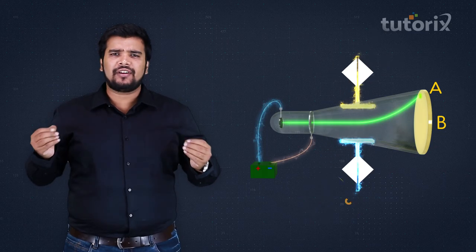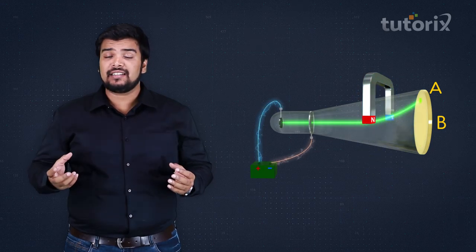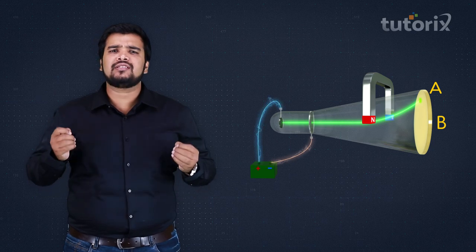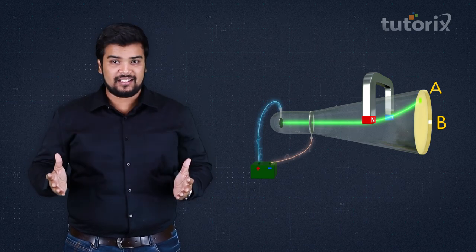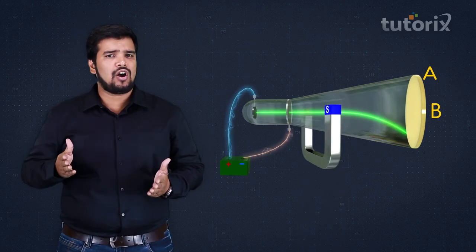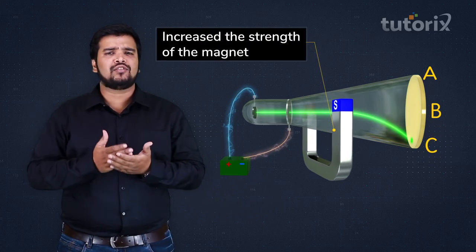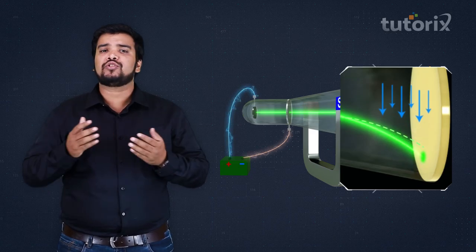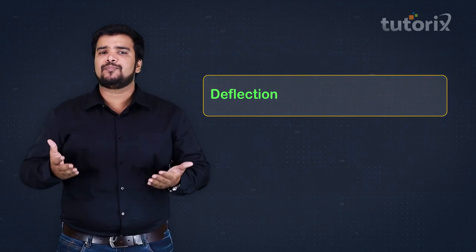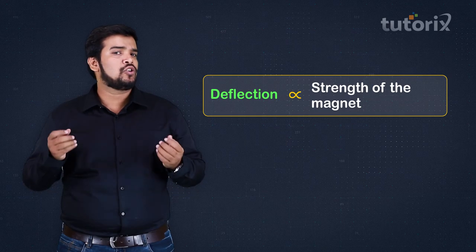Cathode rays also get deflected by a magnet, and reversing the magnet reverses the deflection. When Thomson passed the cathode rays past a magnet, the glowing spot moved to point C. When he increased the strength of the magnet, the deflection also increased. He concluded that the deflection of these particles is proportional to the magnetic strength.